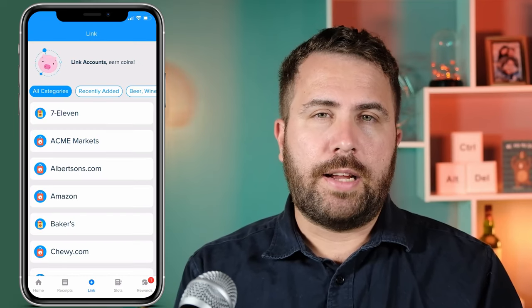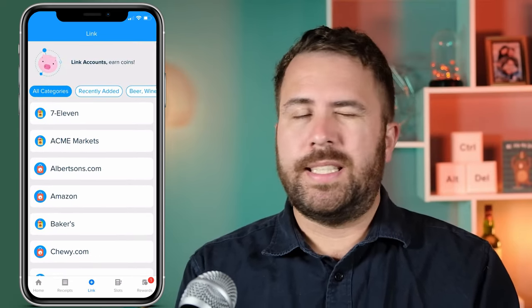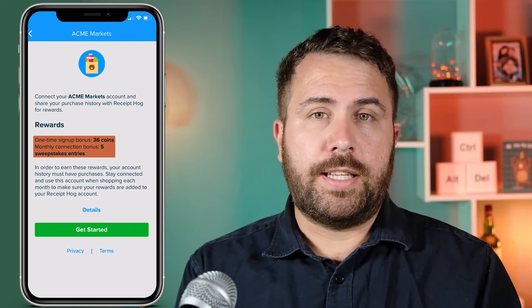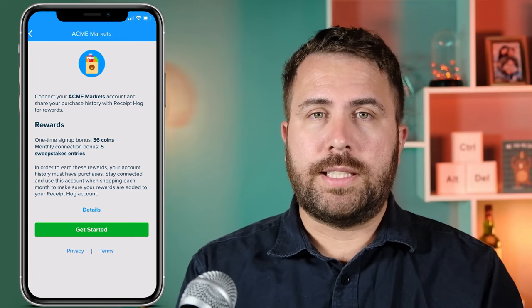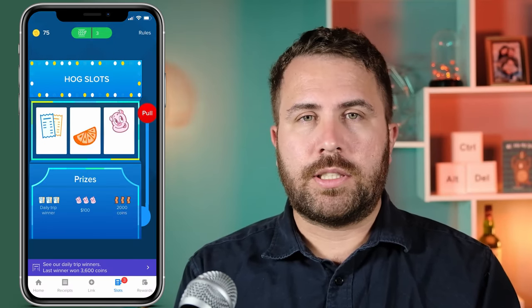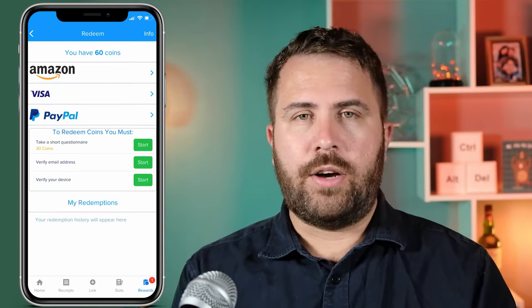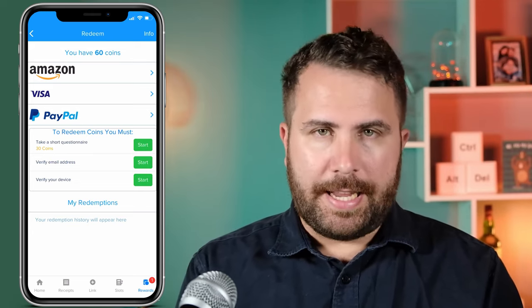The Link tab is where you can link your store accounts to the app. Vianna did not have a store account to link to, but the feature seems straightforward — you get a one-time sign-up bonus of thirty-six coins if you link your account, along with a bonus five entries to the monthly sweepstakes. The Slots tab takes you to a virtual slot machine called Hog Slots where you spend the slot to earn coins, and the Rewards tab shows you three different ways to redeem your rewards as well as your redemption history. To be honest, this app is complicated for what it is.